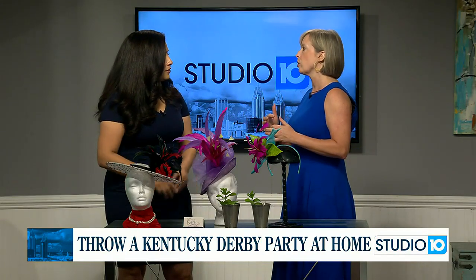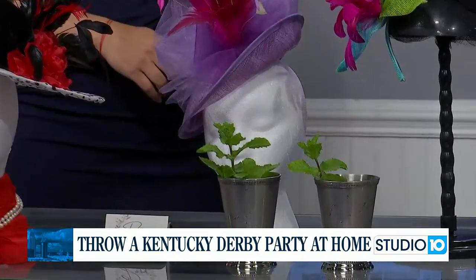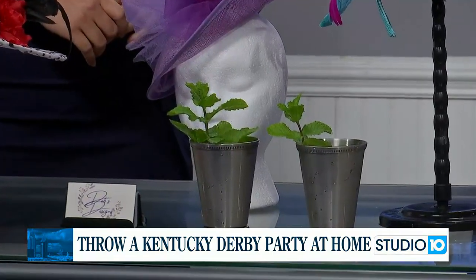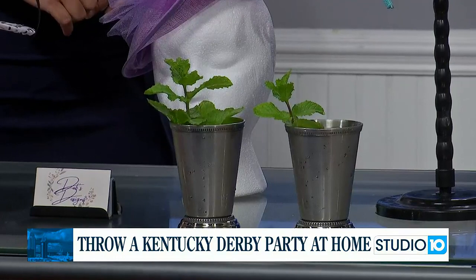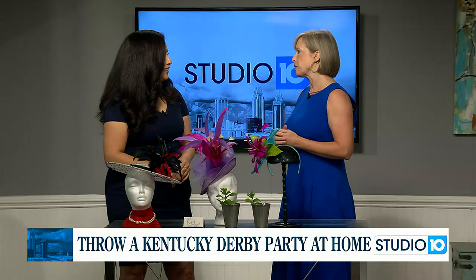You still have a couple of days — you can order programs from the Derby to have sent to your house for your party. That folds into entertainment and what you're going to offer your guests to do. Since the race is only two minutes, you can look at the program and do some little bets on who you think is going to win, to tie that into the actual Derby experience.